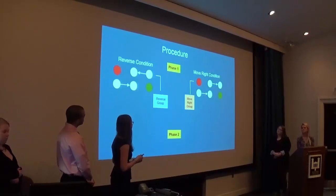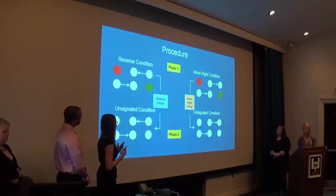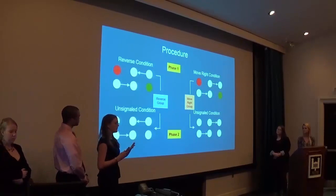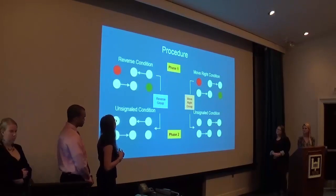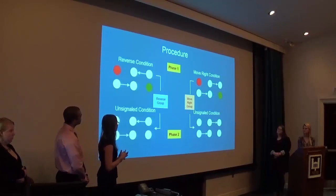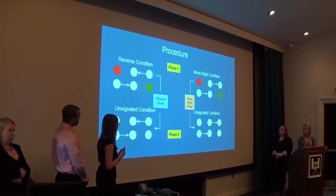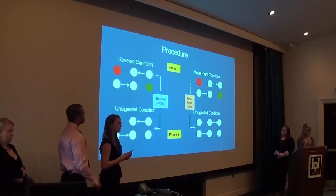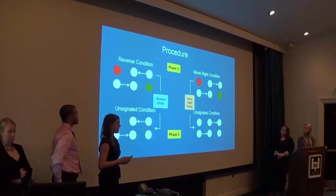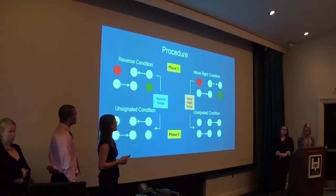Then we introduced phase two, where we added two additional unsignaled components. Now there were four components total, all presented to the pigeons at random: one red signaled, one green signaled, one red unsignaled, and one green unsignaled — so all three of the keys are white. Here we were interested in seeing how, without these red and green guiding cues, the pigeons would still figure out which sequence to peck to receive reinforcement — how they would use their practice cues.